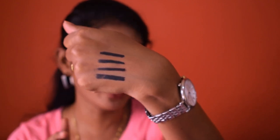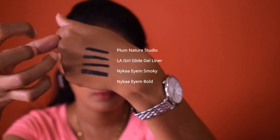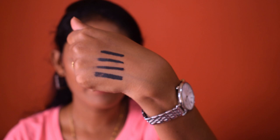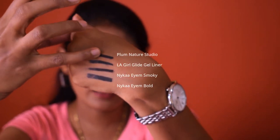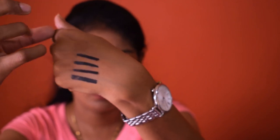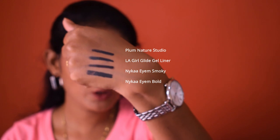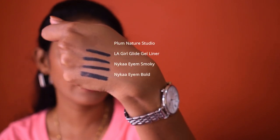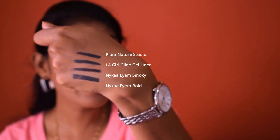Next, the LA Girl kajal also did not smudge much — the color faded slightly but didn't spread. I am putting a lot of pressure; no one would normally apply that much pressure on their eyelid. For the smudge test ranking: Plum Nature Studio kajal performed the best, followed by LA Girl, then Nykaa I Am Smoky, and Nykaa I Am Bold faded the most. The Plum kajal faded very, very little compared to the others.